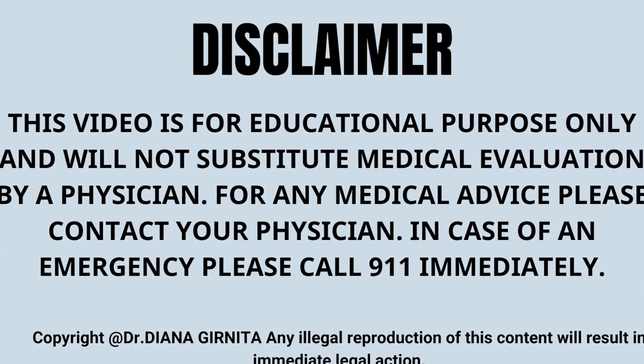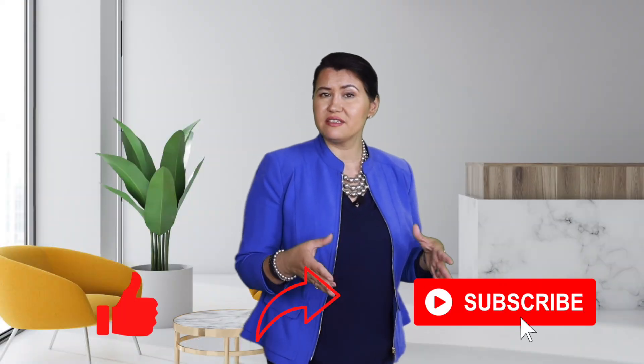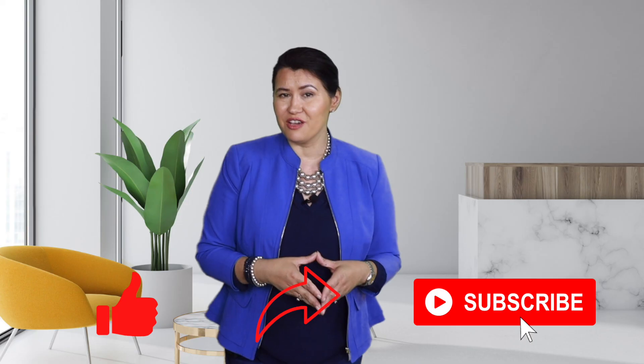In case of an emergency, please call 911. I hope this video answers many questions for you. If you like this educational content, please don't forget to like, share, and subscribe, and press the notification button for when the next video is released. Thank you and have a wonderful day.